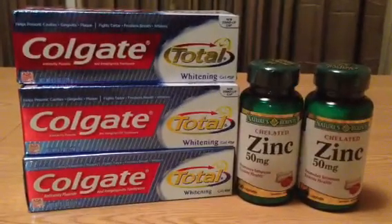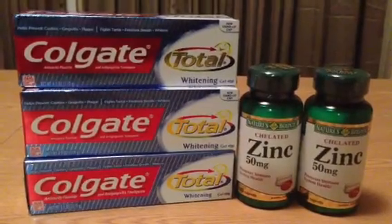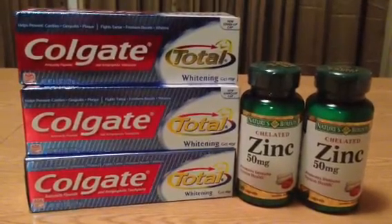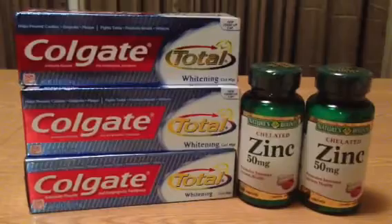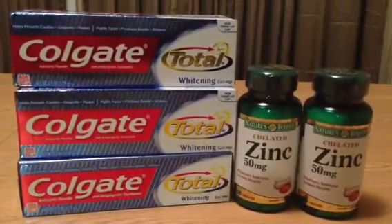I would have expected $4 out of pocket, but the 30% coupon came into play and took off $2.97. So I wound up paying about $1 for all three toothpastes, which I thought was a really great deal. And I also get the $5 ECB back, so this was a good money maker and I got more toothpaste out of it — just what I need.